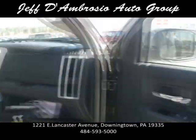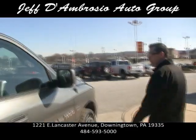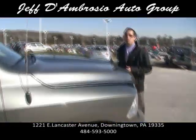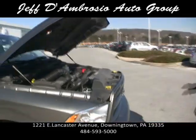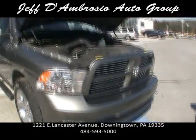It has a remote start. This also is a 5.7-liter Hemi motor, which is 398 horsepower. It also has multi-displacement, which shuts down four cylinders on the highway. So this vehicle basically gets the gas mileage of a small V8 with the power of a big V8.